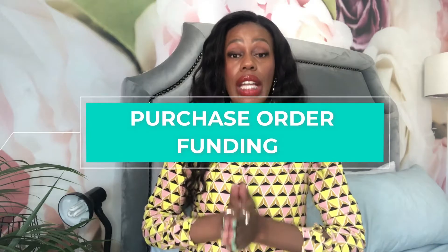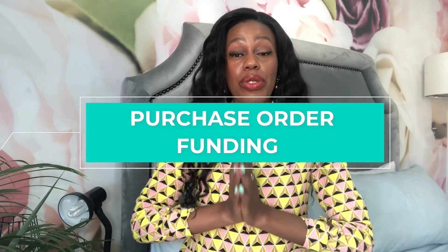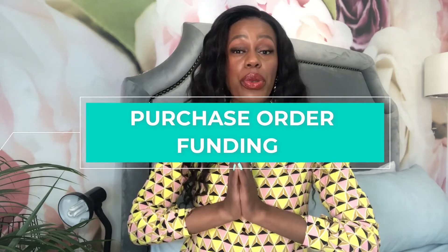Thank you so much for tuning in. My name is Posi. Today we are starting a new series intended to assist and support small to medium-sized enterprises that are looking for funding. If you need funding to scale, to invest, or to finance your startup or enterprise, then this is the video for you.